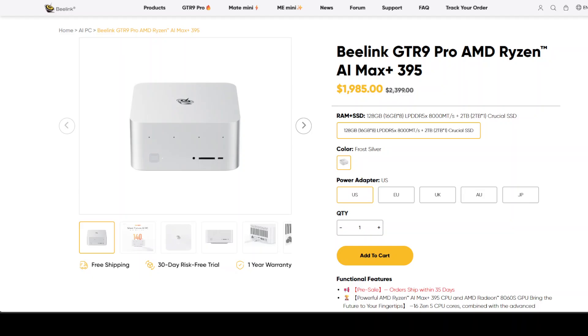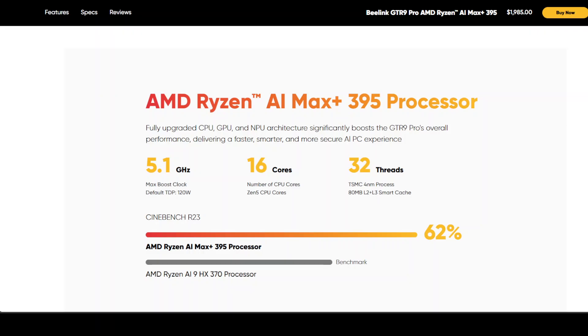Honestly, I didn't think something like this would exist this soon. B-Link isn't a household name — they're not Apple, they're not Dell. They're the kind of company you find when you're deep in the mini PC rabbit hole, looking for something compact, quiet, and maybe a little over-engineered. But the GTR 9 Pro isn't just another tiny desktop. At just under $2,000, it's their most ambitious machine yet, and it's aiming straight at one of the biggest problems in AI today: access.